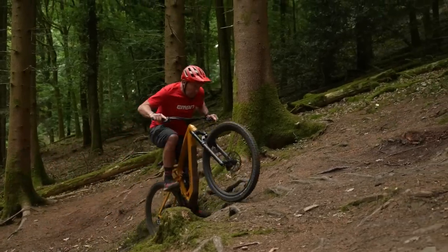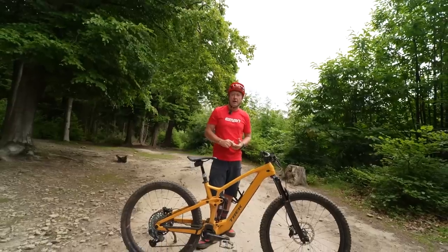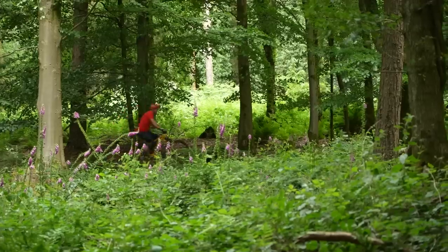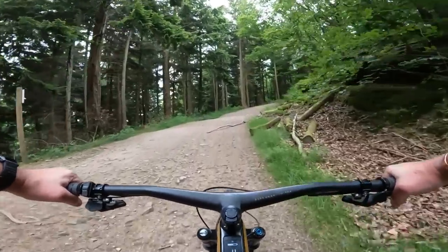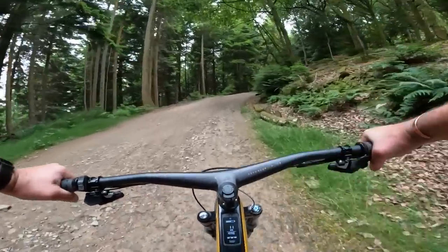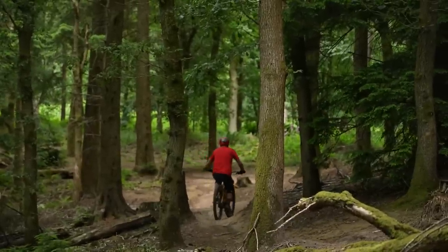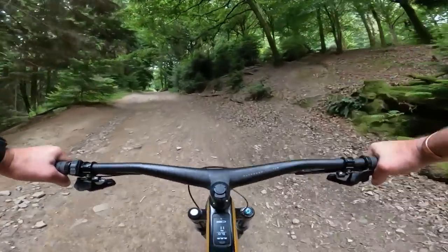I've just ridden up the hill. The TQ motor — this is an all-new TQ motor from Germany, 50 Newton meters of torque, 360 watt-hour battery in the downtube — is quite undetectable in terms of its sound when you're pedaling up the hill under load. I want to give you an insight into the sound of the TQ motor on the EXE. Probably the quietest e-bike I have ever ridden. It's almost undetectable. The wind, the aeroplane, probably that robin in the hedge there is making more noise. You can't hear this motor. They have done an exceptional job with it.